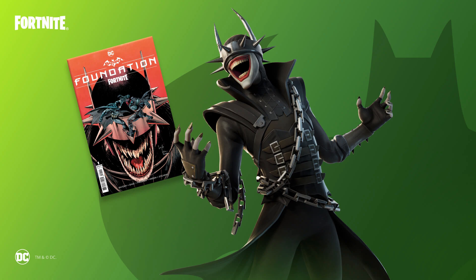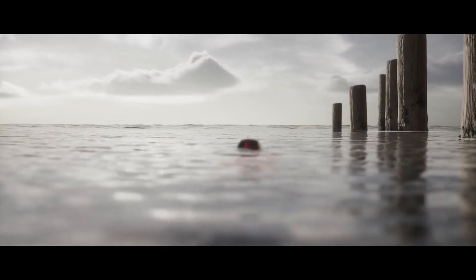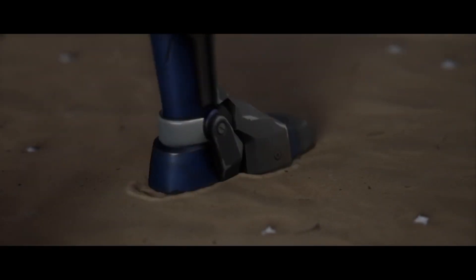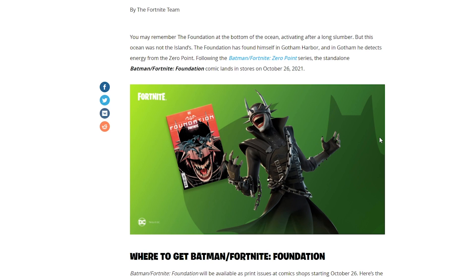I'm gonna go through all the details — how to get the comics and how to get the skin as well. Moving down below, you may remember the Foundation at the bottom of the ocean, activating after a long slumber. But this ocean was not the island's — the Foundation has found himself in Gotham Harbor, and in Gotham he detects energy from the zero point. It follows on to the Batman comic series and there is a trailer as well. If you want to watch it, I will put it in the description below.